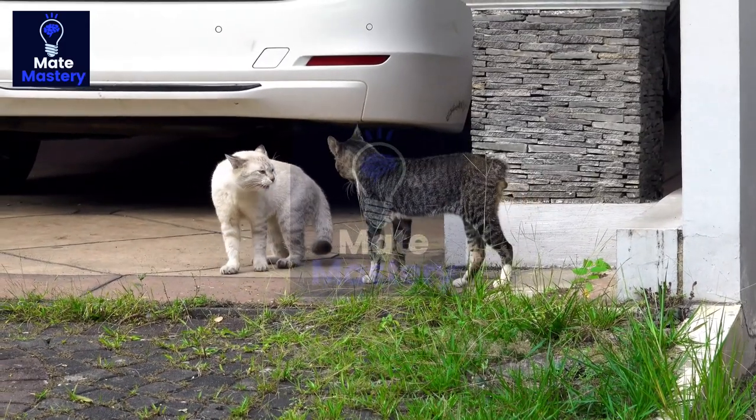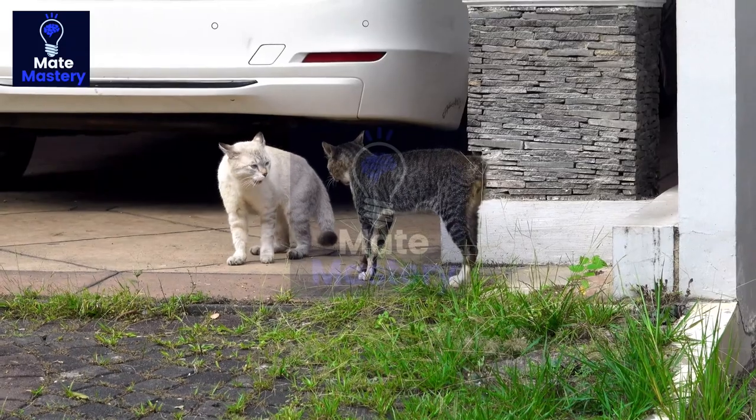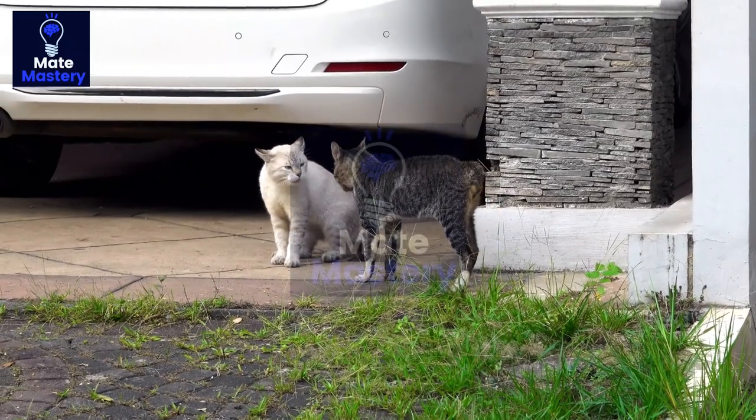After mating, the male cat will often stay with the female for a period of time, sometimes several days, to ensure that no other males mate with her.